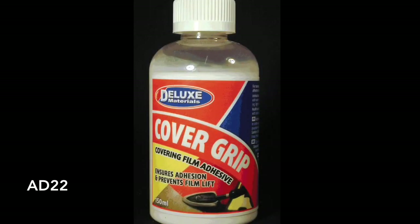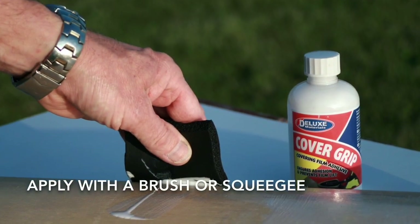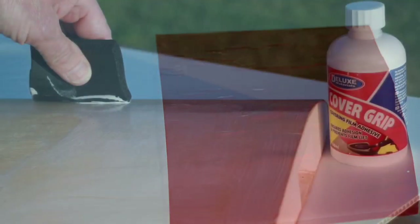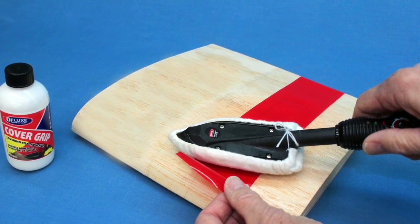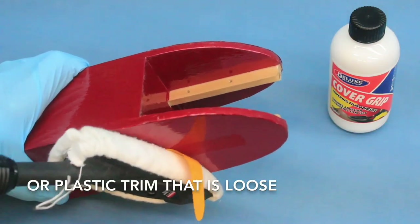Cover Grip is a heat-activated adhesive that works amazingly well with most popular adhesive-backed plastic and fabric covering materials, as well as sarky silk and polyspan, which have no added adhesive. Apply with a brush or squeegee and dilute with water if required. It will prevent film lift and is ideal for difficult-to-bond surfaces such as hardwood and even aluminium foil. Use it in hard-working areas such as motor compartments, or for plastic trim which has come loose.